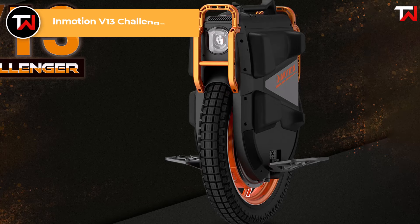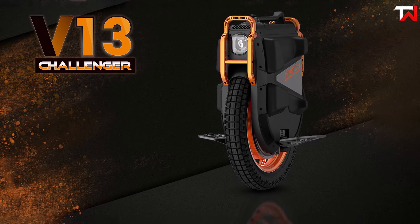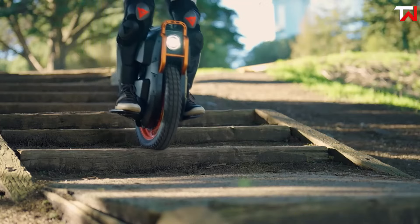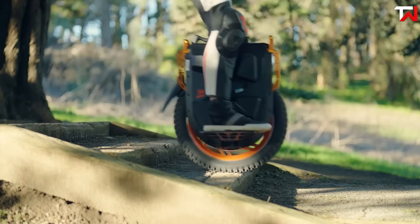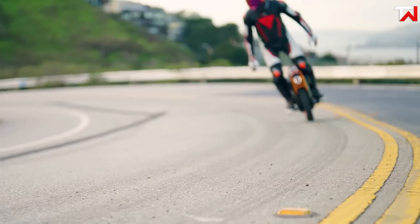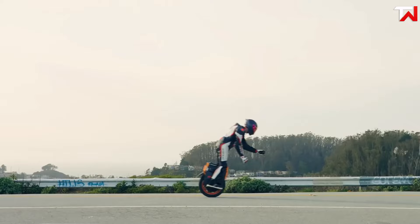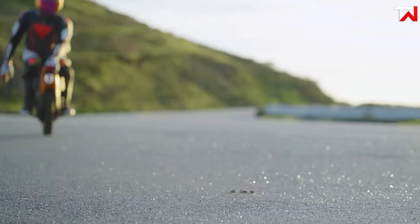The InMotion V13 Challenger, priced at $3,199, is a high-performance electric unicycle designed for serious riders. Featuring a powerful 4,500-watt motor, it delivers impressive performance over extended periods, with peak capabilities even higher. The unicycle is equipped with a robust 3,024 watt-hour battery rated at 126 volts, offering an impressive range of approximately 88 miles on a single charge. With a top speed of 56 miles per hour and the ability to tackle inclines of up to 35 degrees, the V13 Challenger excels in both fast commuting and challenging terrains. Its 22-inch tyre provides enhanced stability and control, while the unicycle weighs 110 pounds and can support a maximum payload of 265 pounds.